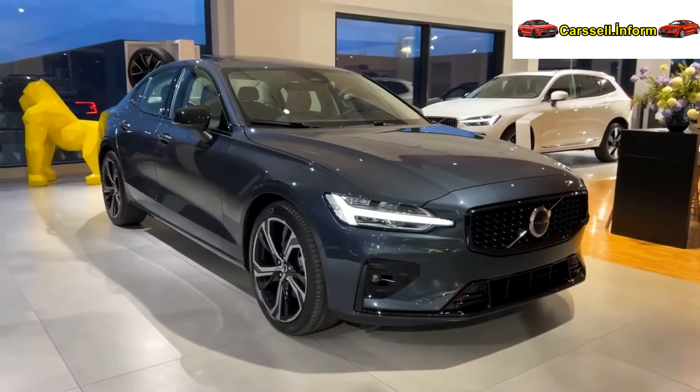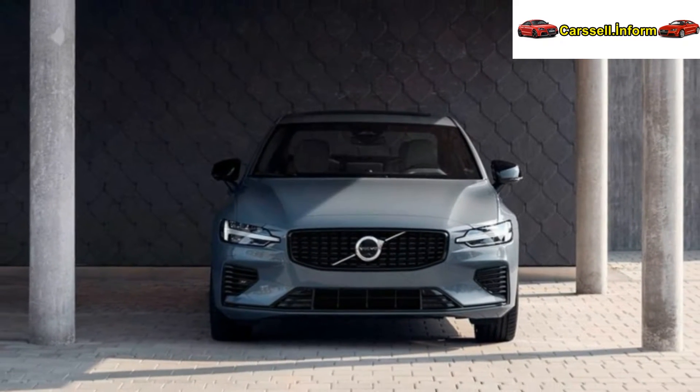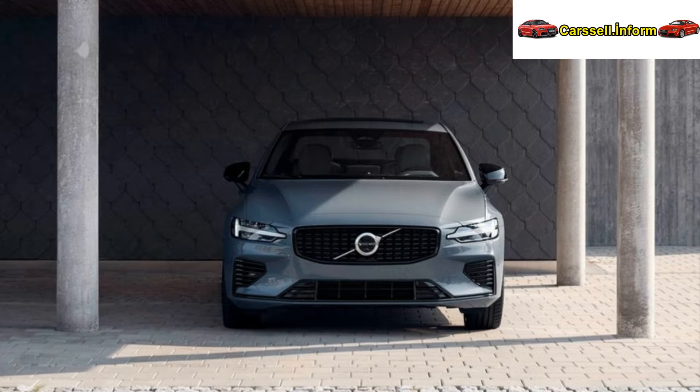The 2023 Volvo S60 underwent a facelift, boasting enhanced aesthetics compared to the 2022 model. This facelift included revamped bumpers, a sleeker front and rear end, new wheels, and new paint colors.